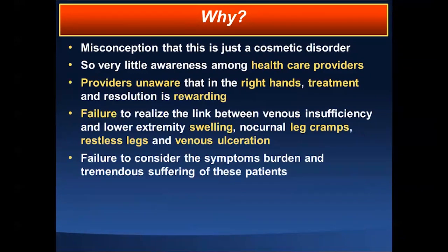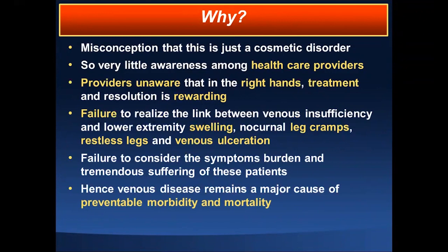Very frequently you will hear from patients: 'I think it's related to my old age, or my arthritis, or my obesity.' Providers have the same misconception — they attribute this to other conditions or cannot differentiate. A lot of people think restless leg syndrome is related to neurosis or anxiety — no, it's basically a subconscious way of treating this condition by contracting muscles and pumping blood upward. That is one of the most common early presentations. Hence, venous disease remains a major cause of preventable morbidity and mortality — the forgotten side of circulation.